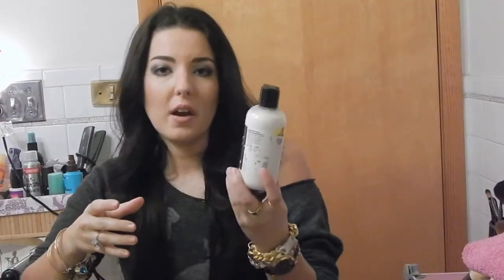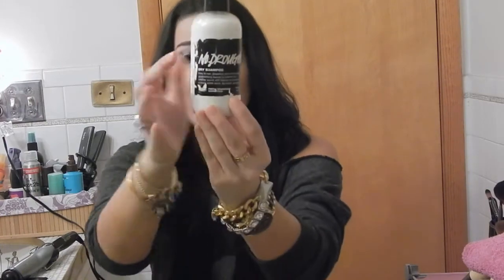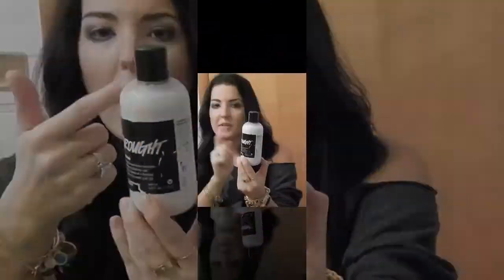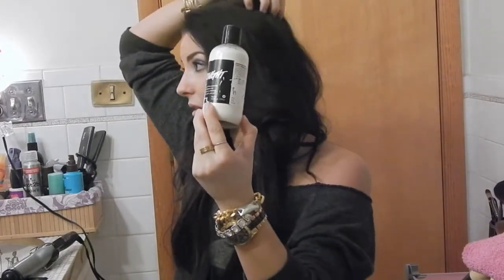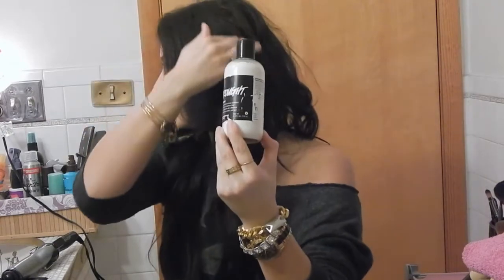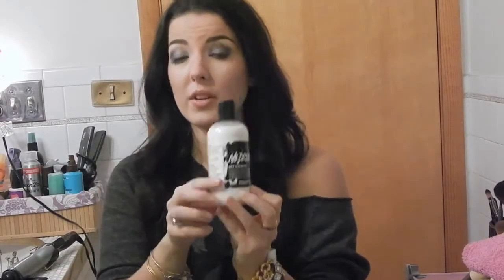My favorite dry shampoo is No Drought by Lush. This one is so light, so airy, and smells so nice. It is so finely milled — like a soft, luxurious powder. It's grapefruit and lime scented, an oil-absorbing powder to freshen hair. The label's a bit worn because I traveled with it. This is my favorite dry shampoo — it soaks up all the oils and really revitalizes my hair.